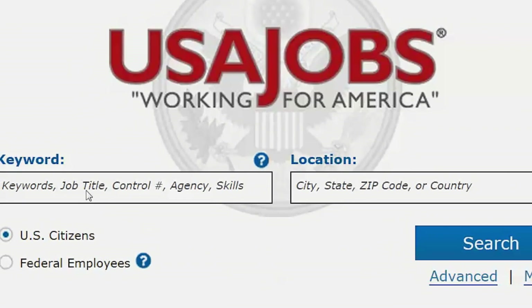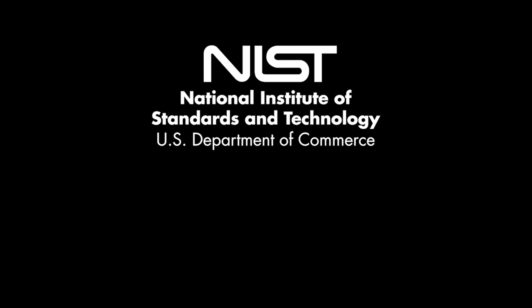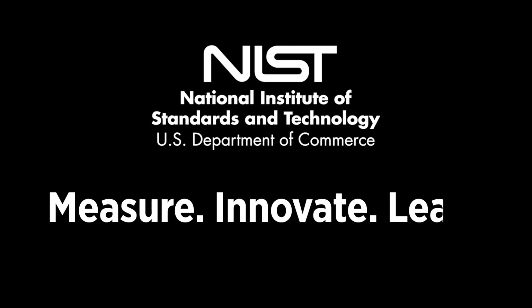And here's you, thinking about your career. Think about NIST, the National Institute of Standards and Technology. Measure. Innovate. Lead.